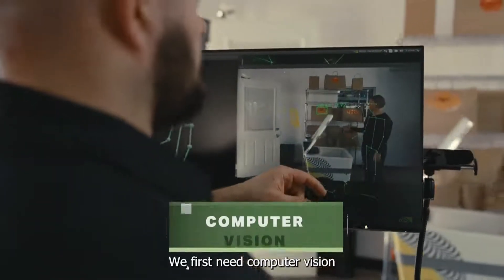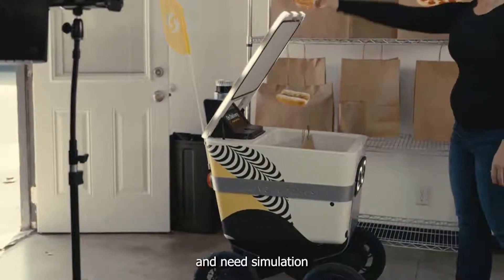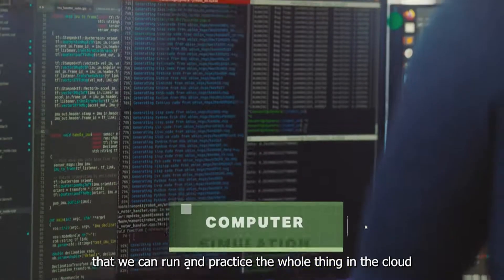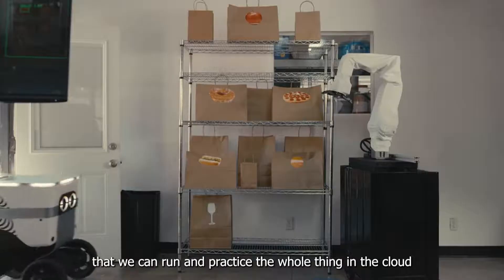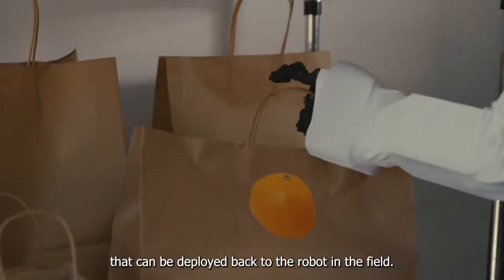We first need computer vision to help with human pose tracking to teach the robot. And we need simulation that we can run and practice the whole thing in the cloud, and come up with policies that can be deployed back to the robot in the field.